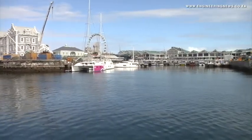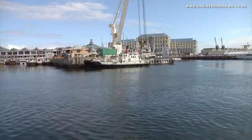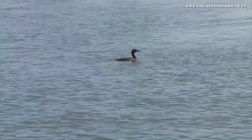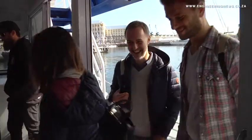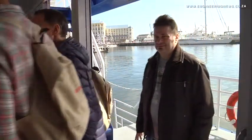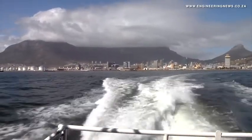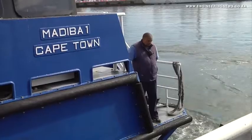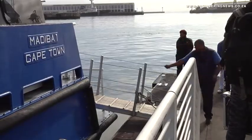For years, Robben Island has served key purposes, from being a leper colony to a political prison to now being a World Heritage Site and a prime tourist destination. The island receives more than 300,000 visitors each year and uses almost 2 million kilowatt hours of electricity every year. The electricity fulfills residential needs, as more than 100 people live on the island.